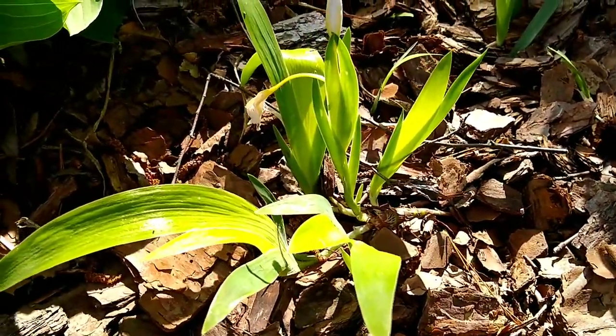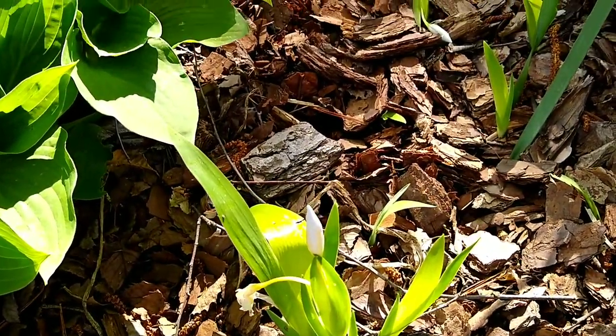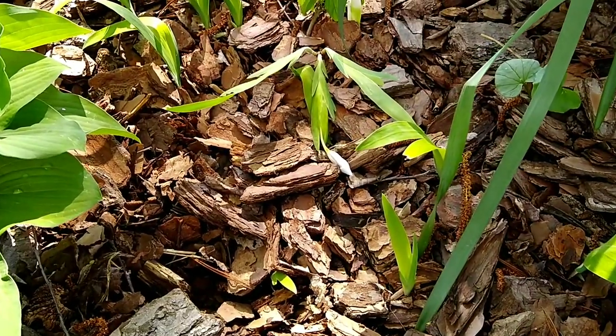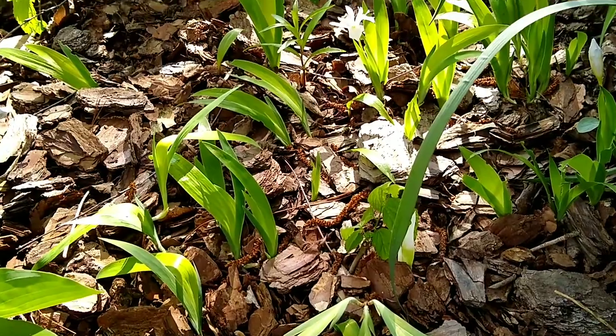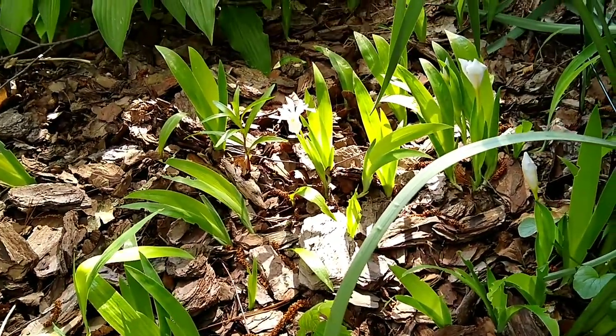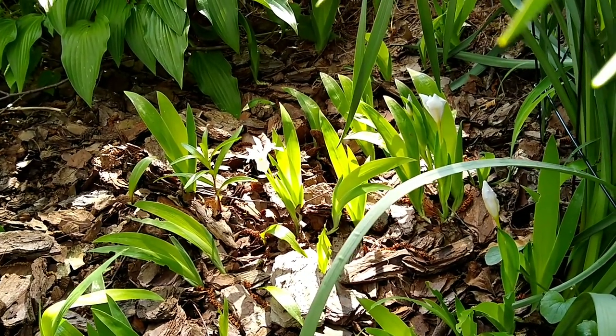As you can see, looking through here, this is all underneath a birch tree. It grows as a ground cover and spreads through rhizomes, making a really nice little ground cover.